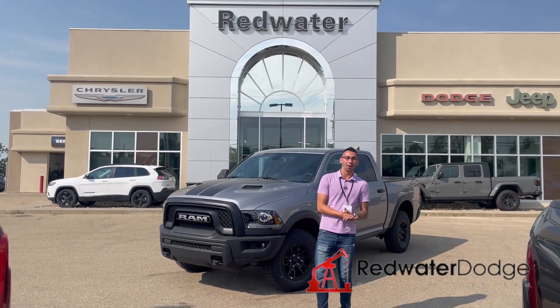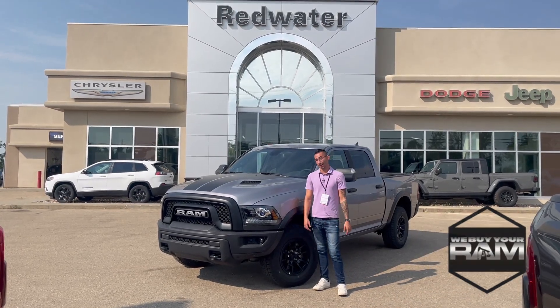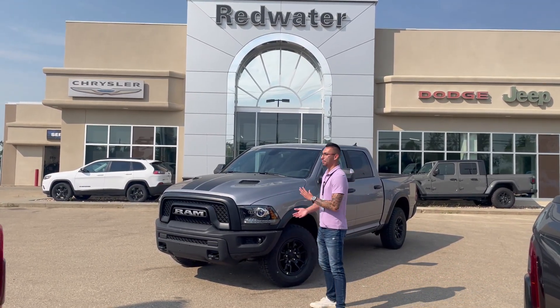Hey guys, Adrian here from Redwater Dodge, the home of the Rig Ready Rams. Now we buy your Rams and we have Rig Ready approvals to make sure everybody gets approved.